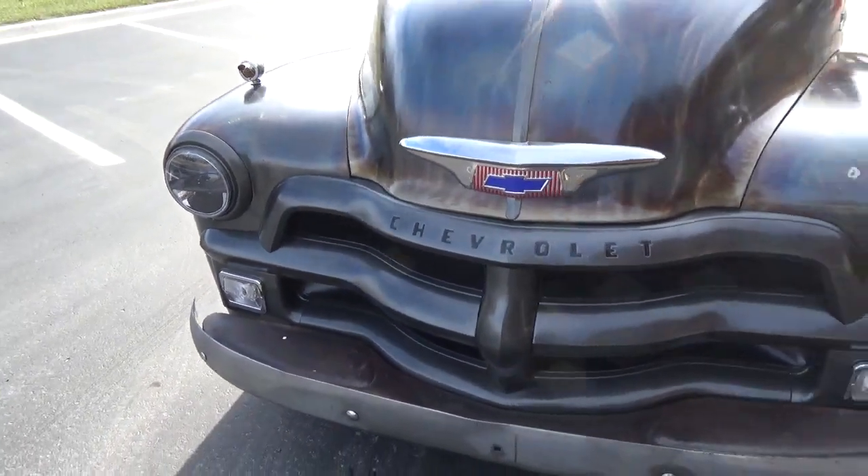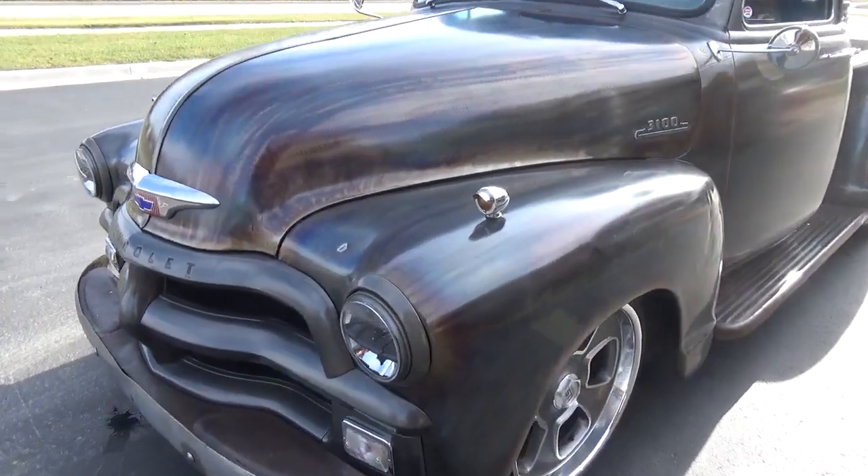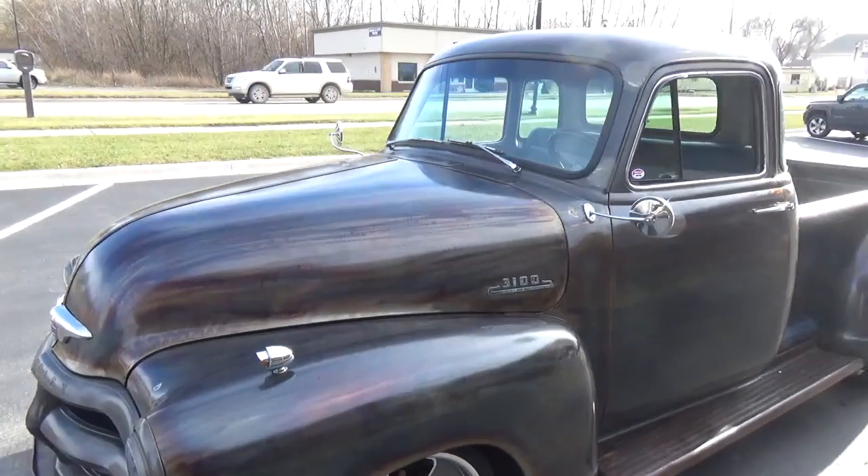It's got all your high-def headlights, blinkers, and markers — just super cool. There's a nice marker light here, and it's a five-window.